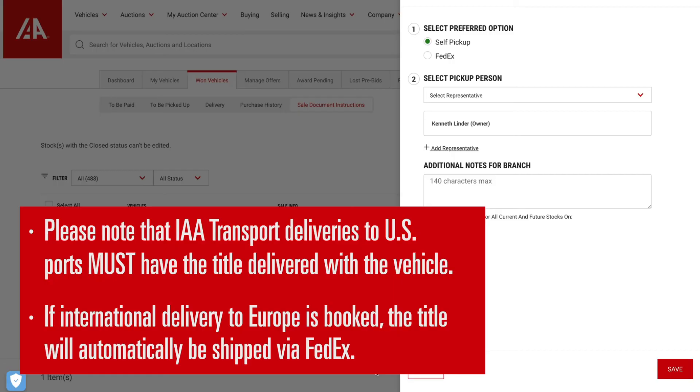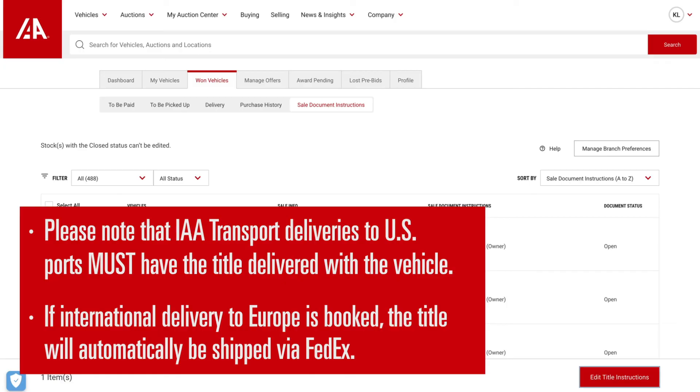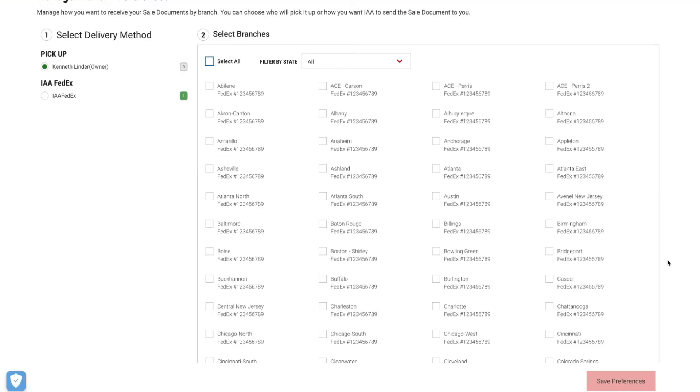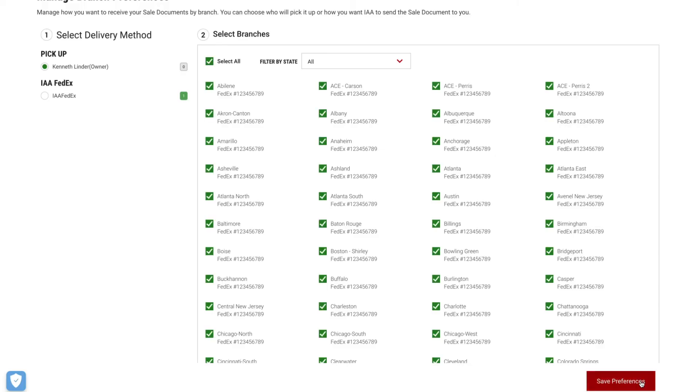If international delivery to Europe is booked, the title will automatically be shipped via FedEx. You can also manage how you receive your vehicle titles by IAA branch. Select Manage Branch Preferences and then Delivery Method. From there, you can select a branch and save your changes.